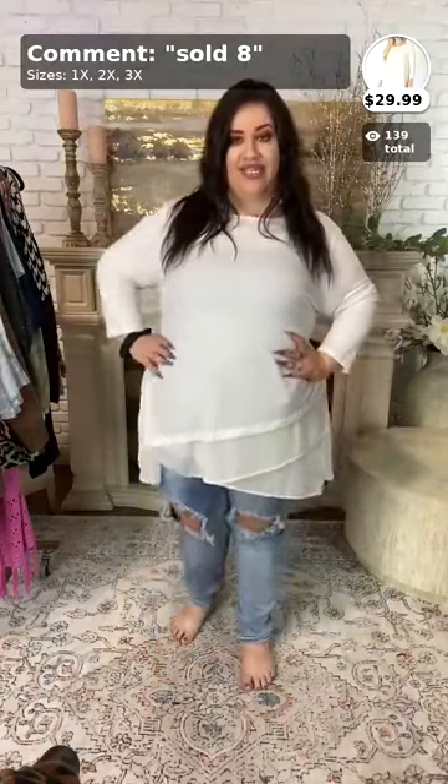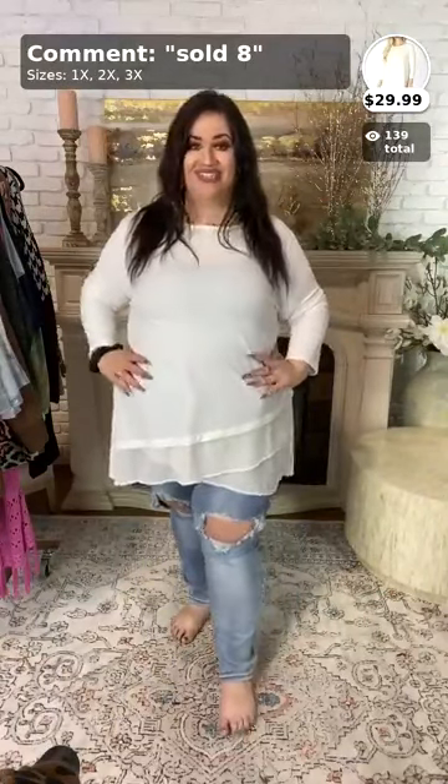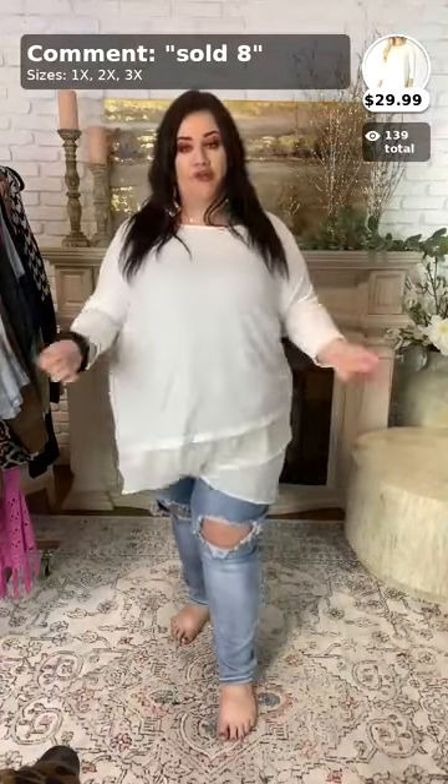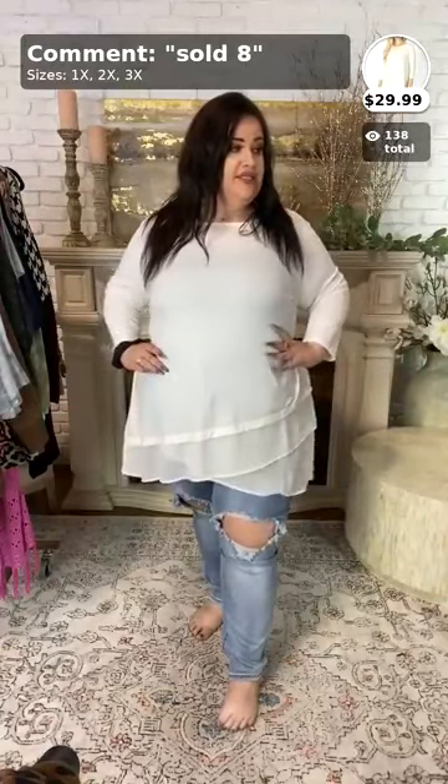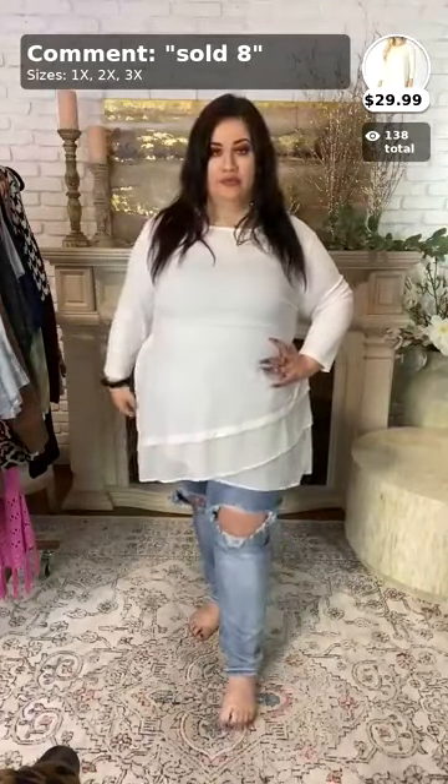This one is going to be sold number eight. It comes in sizes 1x, 2x, and 3x. It's very stretchy, very comfortable, and has a wonderful chiffon detail at the bottom. To purchase, call it sold number eight, and we have a whole bunch of these in a lot of different colors.